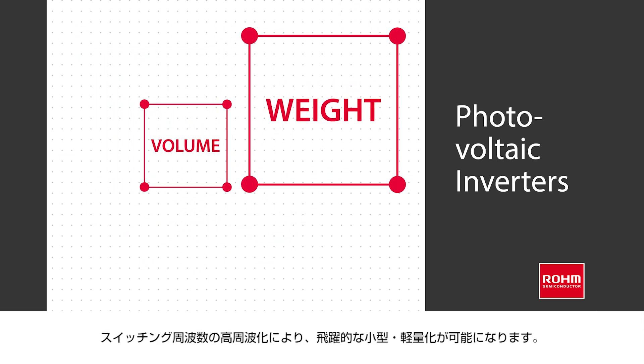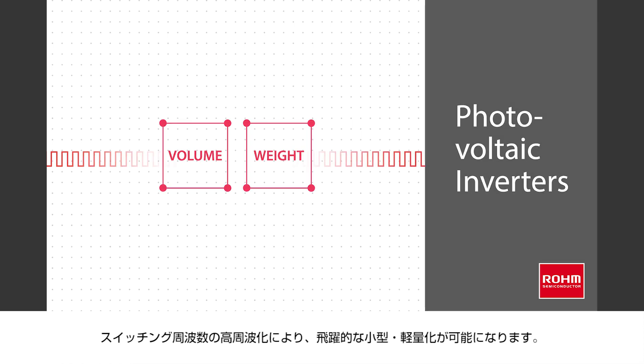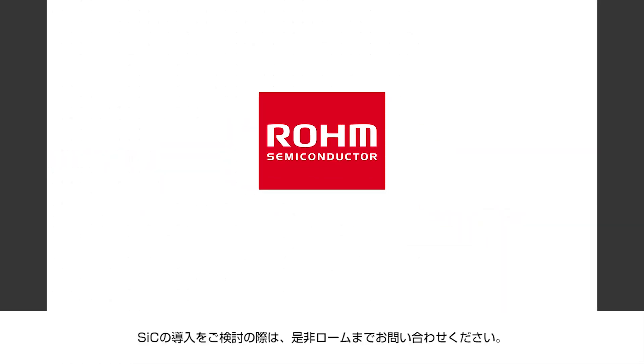Significant volume and weight savings are also possible due to the higher switching frequency of silicon carbide devices. Ready to use silicon carbide in your next design? Let us help. Visit us at realm.com to get started.